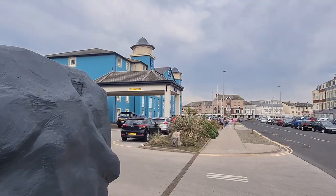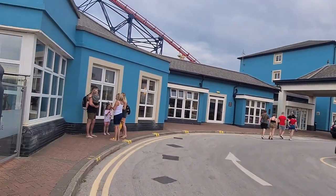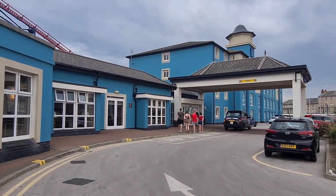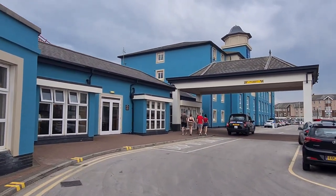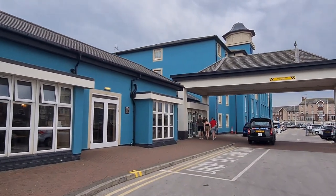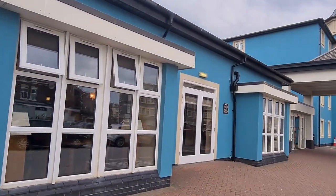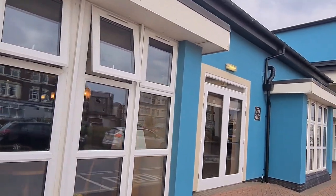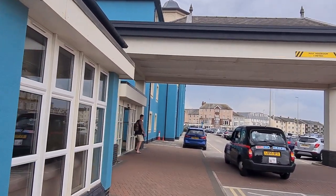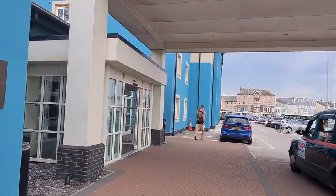And this is obviously the front of the hotel now. There are car parking spaces available but you do have to pay for it — it's £5 per night. And it's quite nice because we've obviously got breakfast included in the package that we got. So that's nice too.